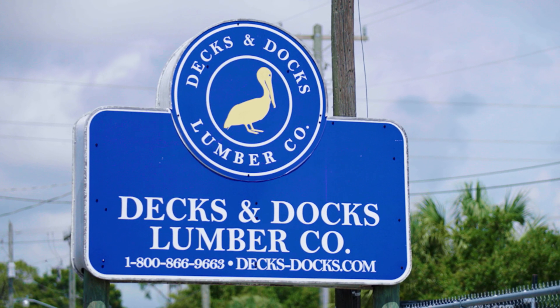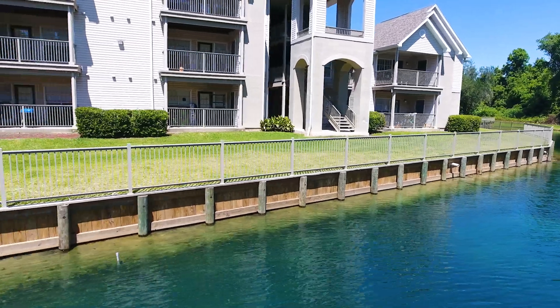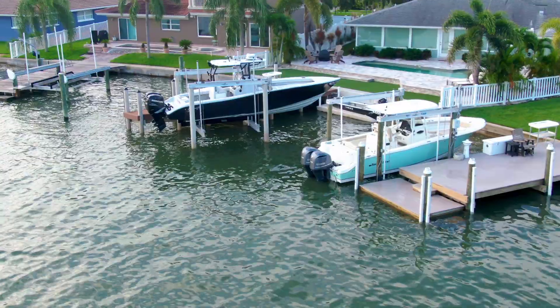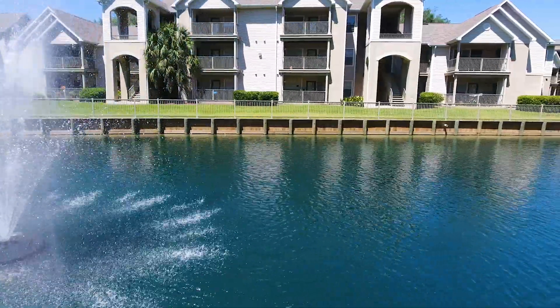We offer a lot of these different seawalls. These seawalls can be made out of composites, wood, and other types of material. If you already have a seawall, or you're buying a home or property with a seawall, you need to go back and make sure that you check certain things.